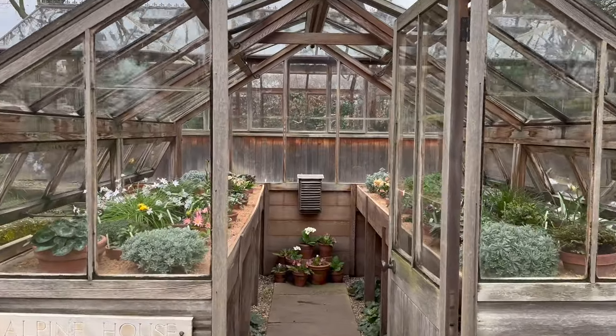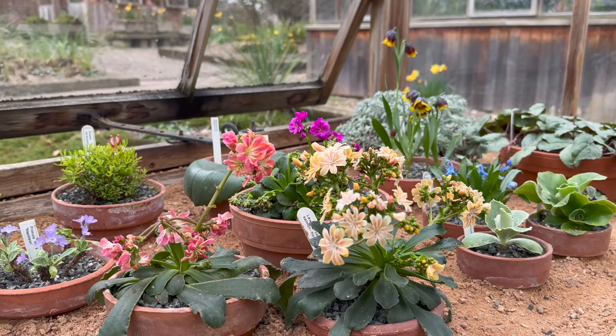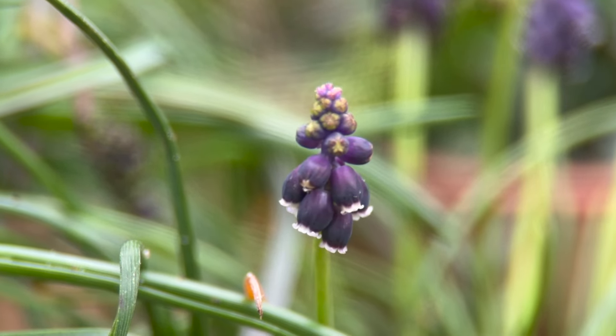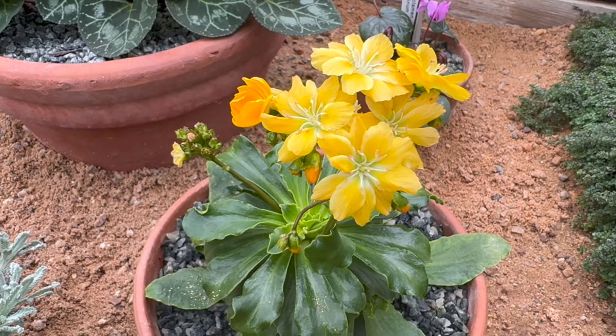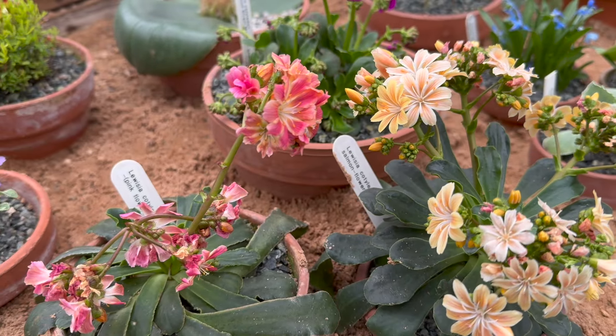We've also got quite a substantial alpine collection here. Alpines really come into their own from February through to early April, so this is a really good time for our alpine collections. This little alpine house was built sometime in the early 2000s. Alpine plants are what we call snow-melt plants — they spend a large proportion of their life in natural habitat under snow, and then in spring the snow melts, water becomes available, and they spring into growth very quickly, doing everything they need before conditions become adverse again.